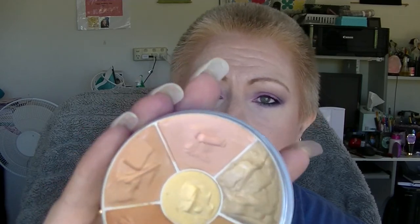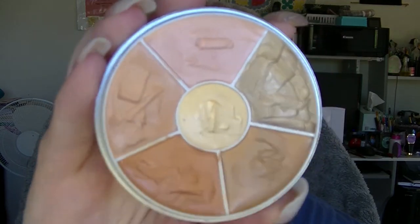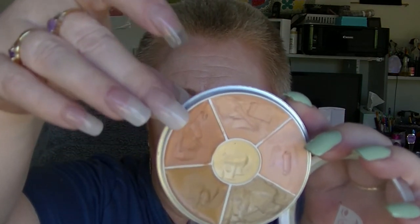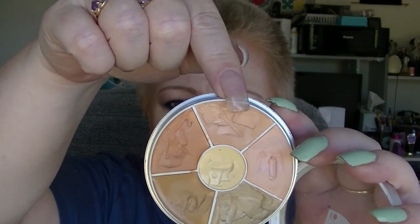The Krylon concealer palette for K — I have used this a couple of times but the nature of this product means it is really hard to tell because you only use a little bit. I tend to use the purple neutralizer and the blue neutralizer the most, underneath my eyes if I have really dark bags before I put on my foundation, which is not all the time so it doesn't get used very much.